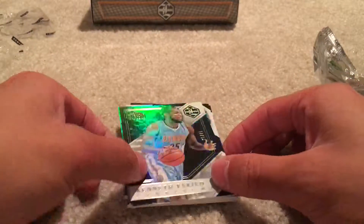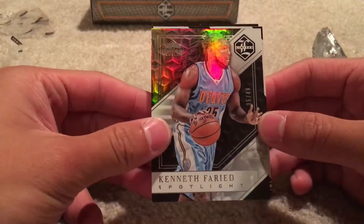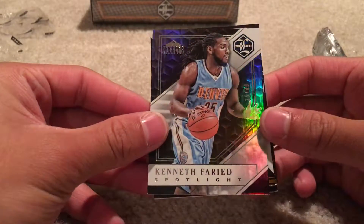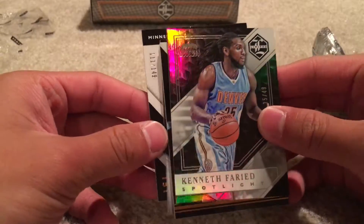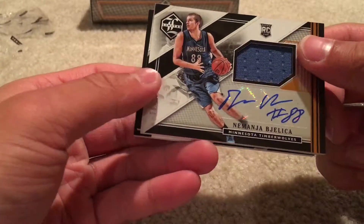It's a nice hit to begin it. Kenneth Freed, numbered 35 of 49. Now every card in this product is numbered — hence the name Limited. Then we got Nemanja Bjelica.